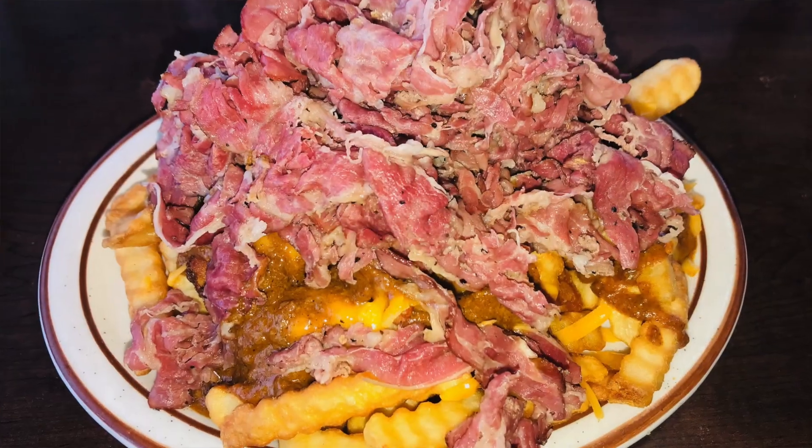Another really common food item is the chili cheese fries and the pastrami chili cheese fries. Definitely recommend those as well.